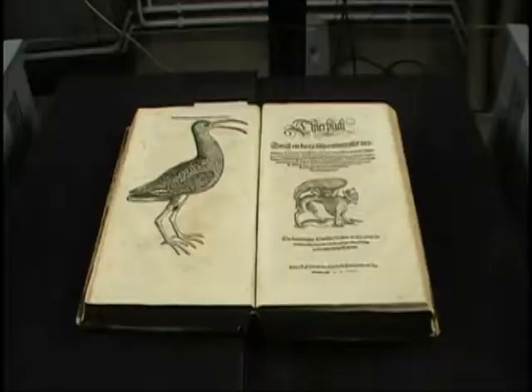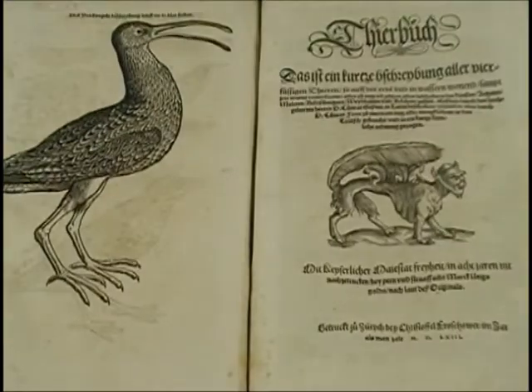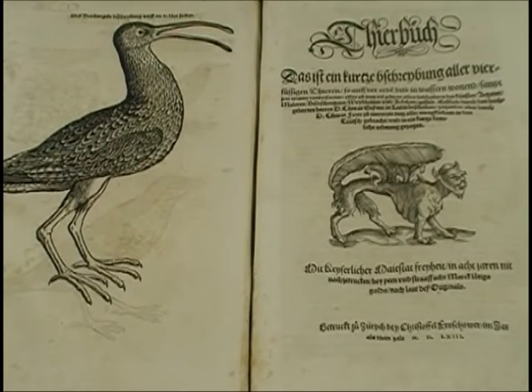As you see, that one's from 1512. We don't lend it — you would have to come to this library to read it. But if it's online, you may read and examine it from anywhere, which obviously is a great improvement.